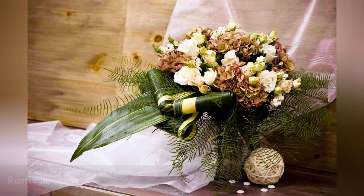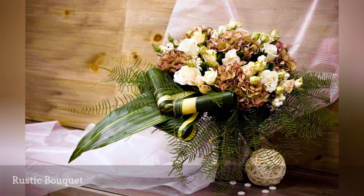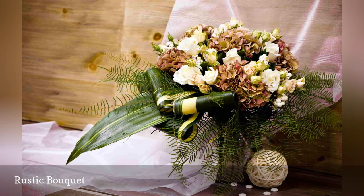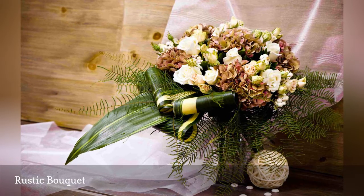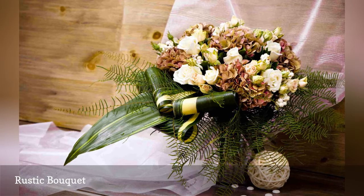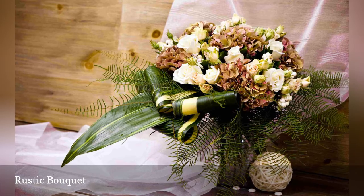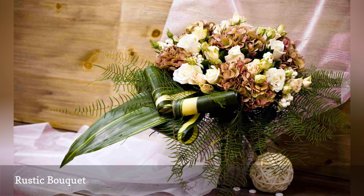A rustic wedding demands flowers that aren't too fussy, and this casual bouquet delivers. Moody mauve hydrangea blossoms seem to color shift in different lighting, one minute exhibiting a pink glow, the next an earthy brown. Creamy roses and hypericum berries look lovely when carried by any bride who wears an ivory wedding gown.